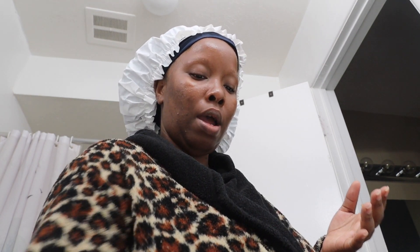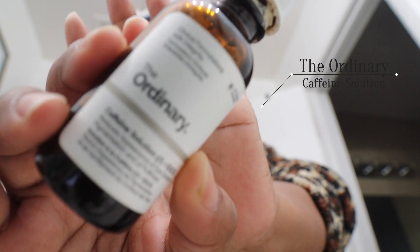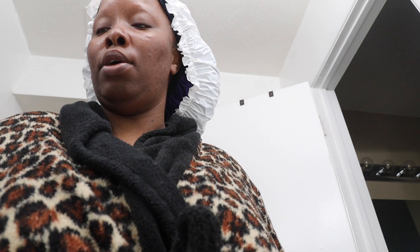And then I go in with the Caffeine Solution from The Ordinary. This is my under-eye treatment. And I just put a small dot because I can't put eye cream or anything on my eyelids like some normal people do.